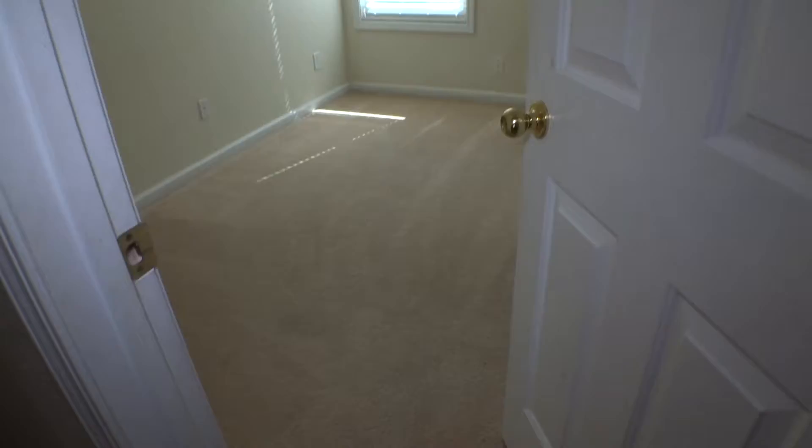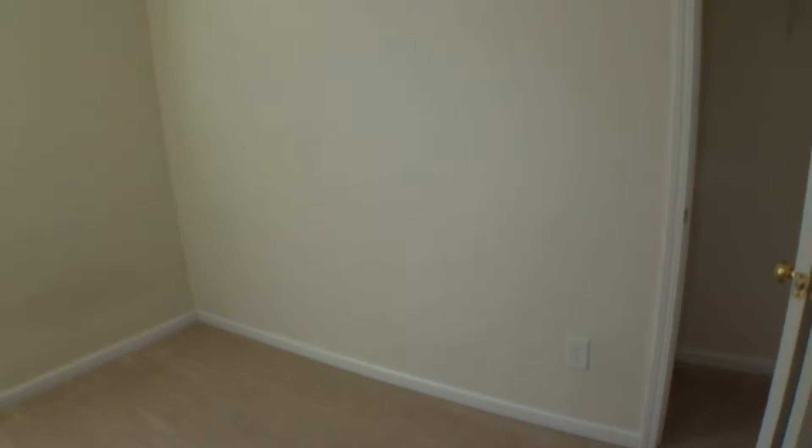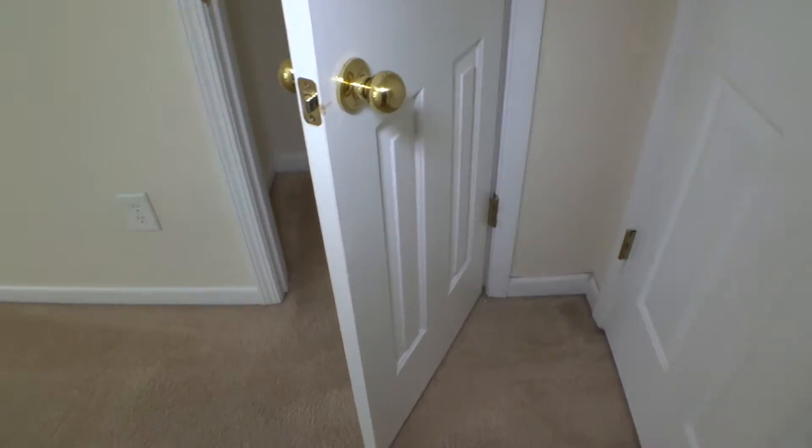Bedroom number three — a few scratches on the main entry door. Floor is covered, no major damage, just a few spots. Switch panel, outlets, baseboard all around bedroom three. Walls with no damages. Everything is working properly, clean, nice and neat. Ceiling and ceiling light in good condition. No damage.